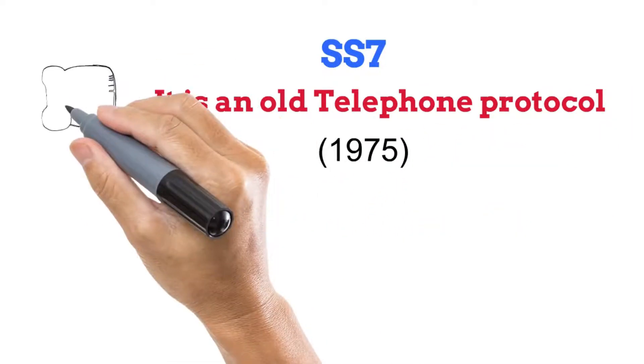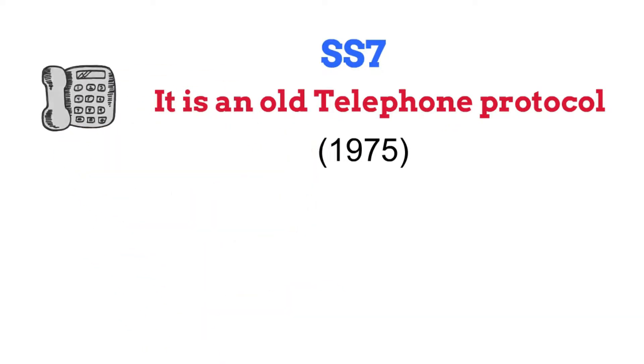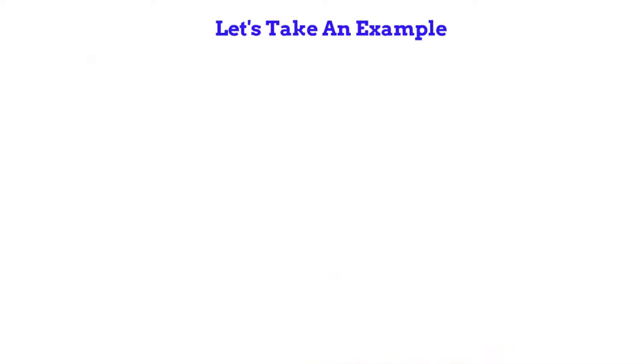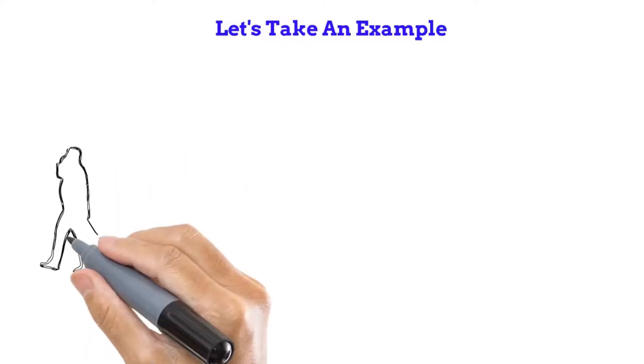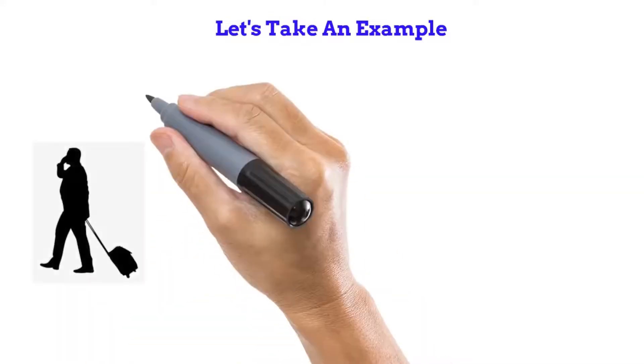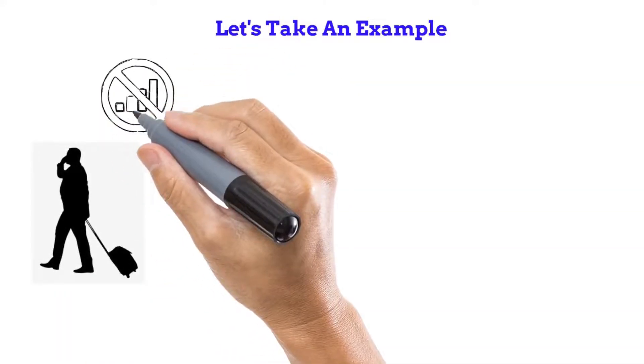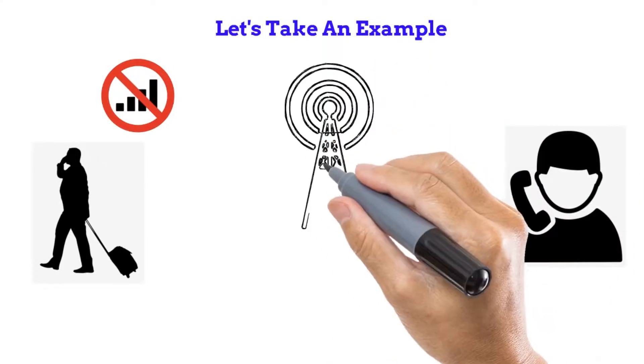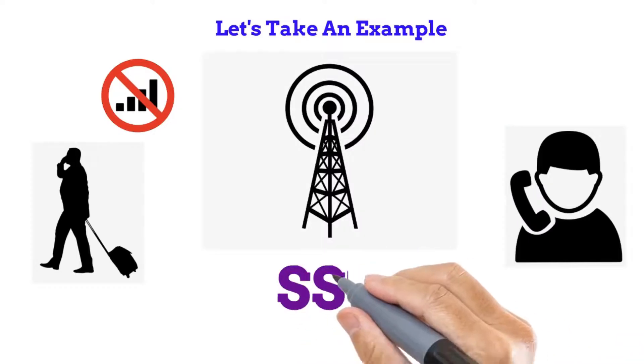Basically it is used in telecommunications, for example in network switching, routing, and billing information. Consider you are traveling out of your country where your network signals are not available — you can still make calls because your phone connects to a local tower with the help of the SS7 protocol.